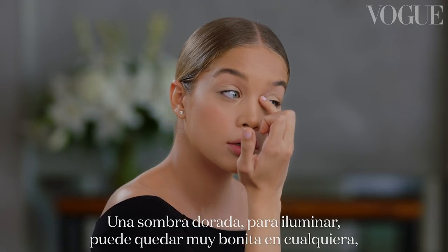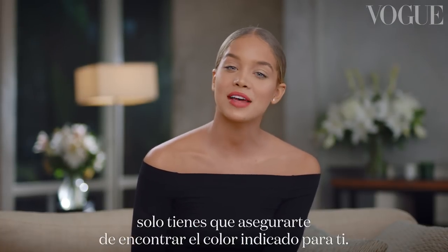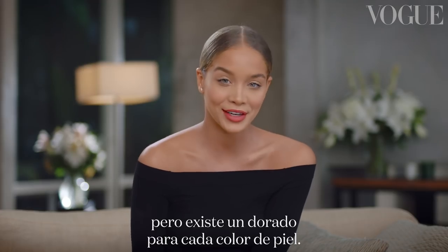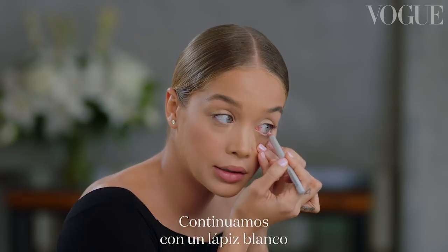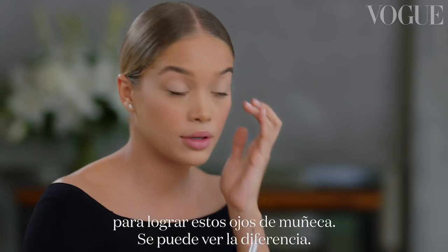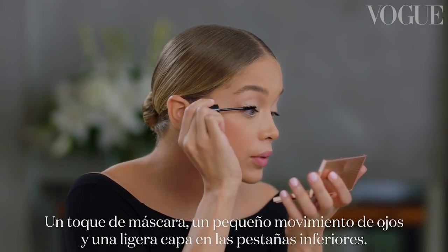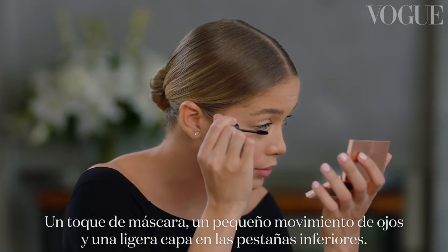A gold eyeshadow, just like highlights, can be very beautiful on anyone. You just have to find the right color for you — you may need a fairer color or one that's a little bit deeper, but there is a gold that matches perfect for your skin tone. I'm going to go in with a white pencil right in my waterline to give you those baby doll eyes. Then a touch of mascara, gently wiggling, doing a light coat over those bottom lashes.